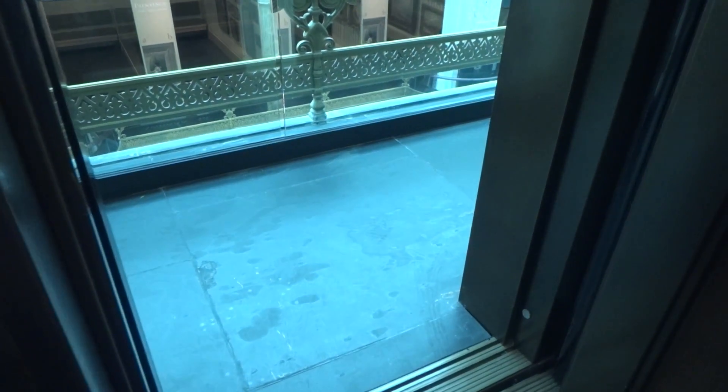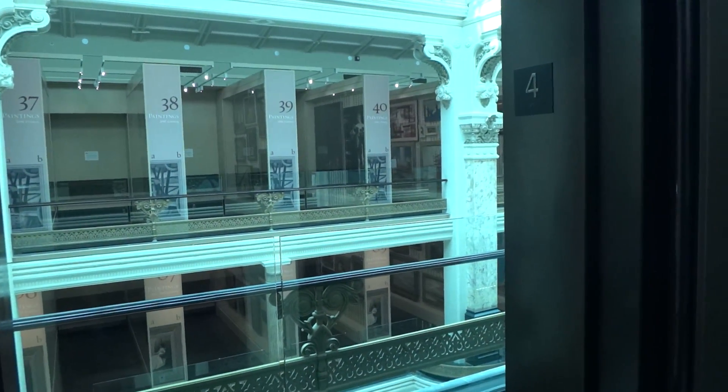Just bouncing for a little bit. Very nice atrium. Let's get a cab view. Very nice.